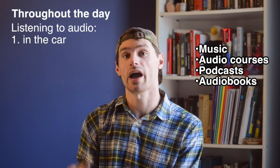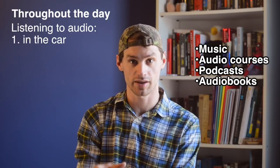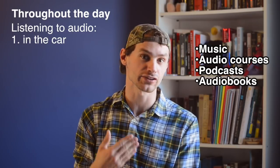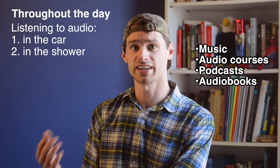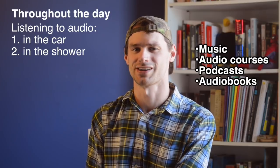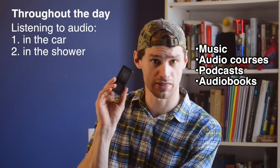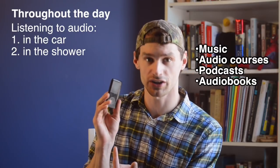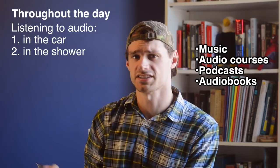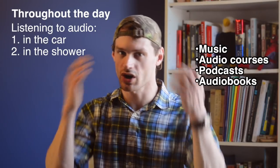I did a video last year about how every time I get into the car, I automatically put in a Pimsleur CD, and that's an automatic trigger — so I'm studying every time I'm in the car. I'm also studying every time I'm in the shower. I went to a garage sale and bought an old pair of computer speakers for like $4, put those in my bathroom, and loaded an old mp3 player with audio files to play every time I take a shower.